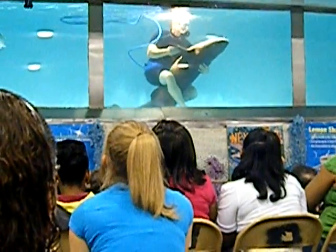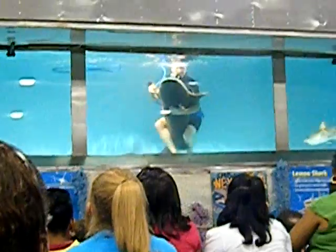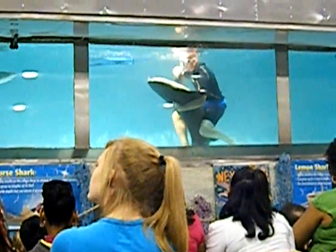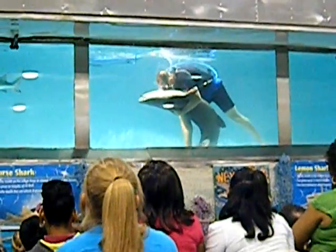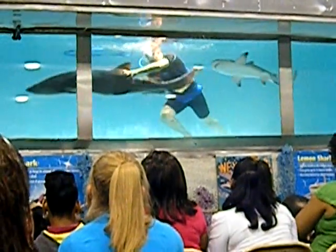It looks like Philip is going to introduce his new show — Dancing with the Sharks. I'm sure you can see why nobody else wants to dance with Philip. A little kiss on the belly — I told you that was his sweetheart. He's off and going.